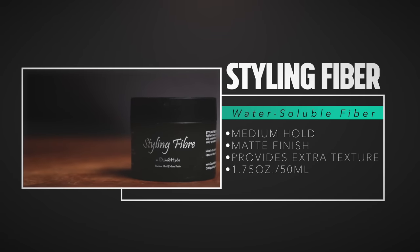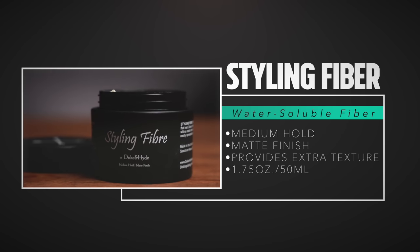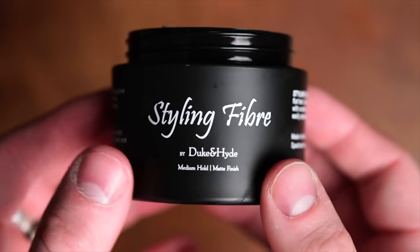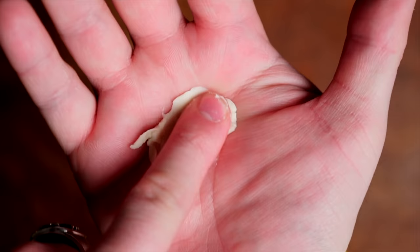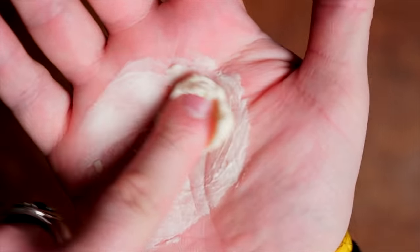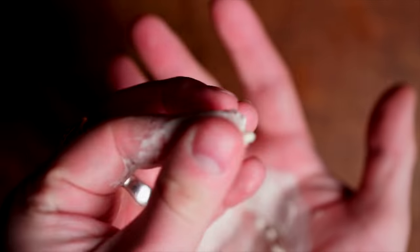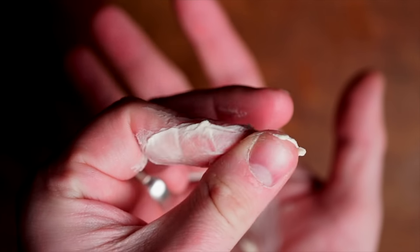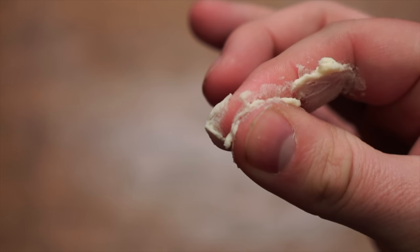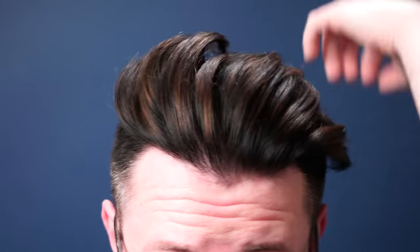According to the brand, the styling fiber is the perfect product to add extra texture for flat hair. It provides a medium hold with a matte finish, and they say it specializes in a great everyday hairstyle. Looking inside the jar, it's a very smooth-looking product — a bit thicker initially but also very smooth, a nice balanced consistency. Breaking it down, there's a bit of stickiness and it breaks down very creamy, but still has that nice thickness. I actually don't see any fibers at all within the formula, which we will talk about at the end.